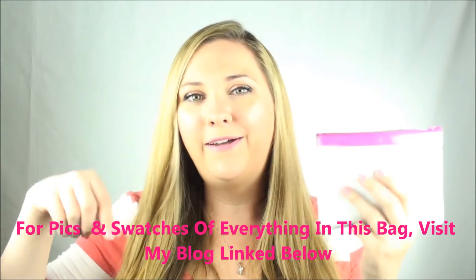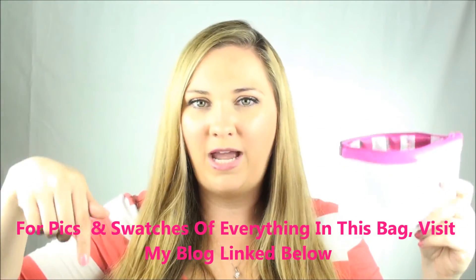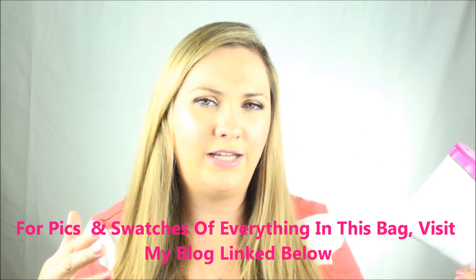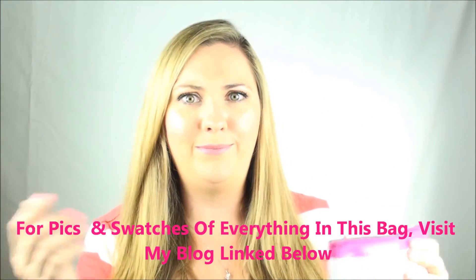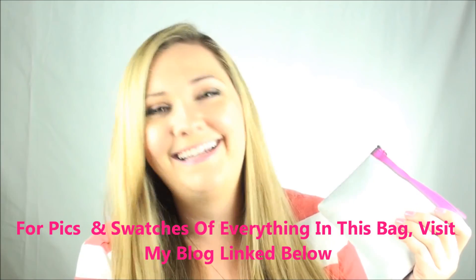Leave me a comment down below — let me know about your subscription bags this month. If you've got Ipsy, if you want to go to the Ipsy website I'll link it down below. I'm in no way affiliated with them, but I'm just in love. I have a girl crush on Ipsy. I hope you guys have a beautiful day. Thank you so much for watching. I will see you in my next video. Bye bye!